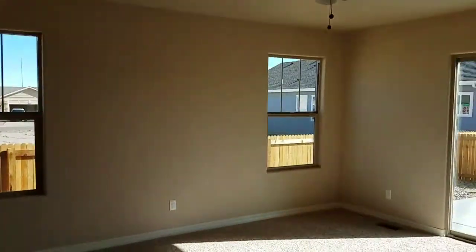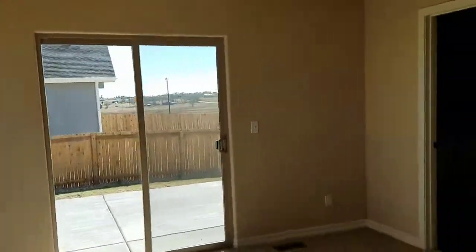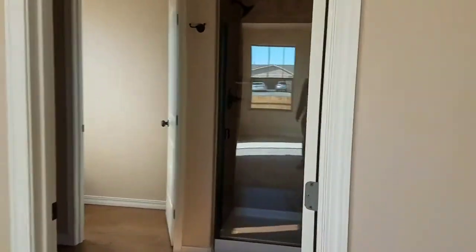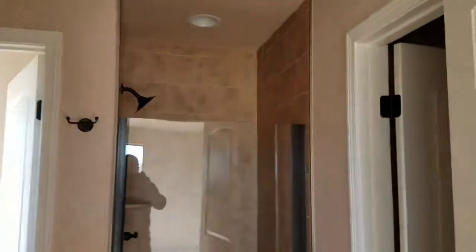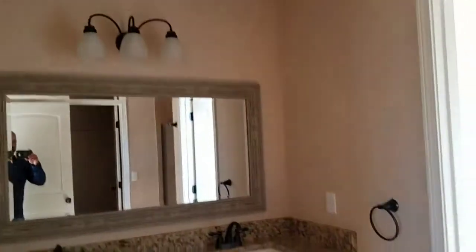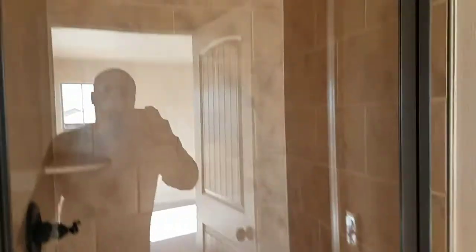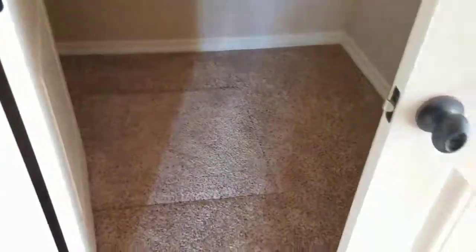No blinds here in the master. Master walks out to the backyard — looks like the only backyard access. Nice shower, raised vanity, so it's not lower height like a lot of them are. Once again the same tile, and a walk-in closet. That's crawl space access right there.